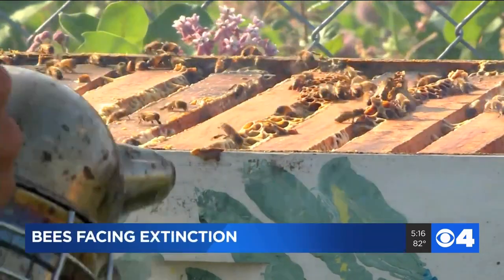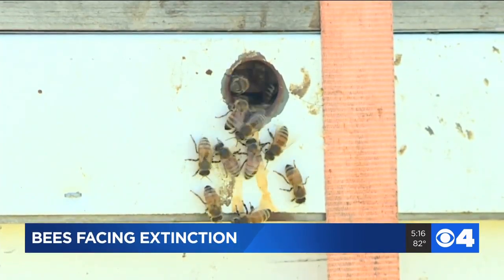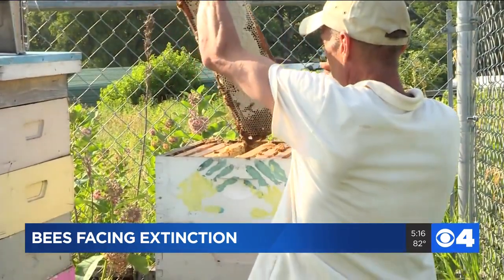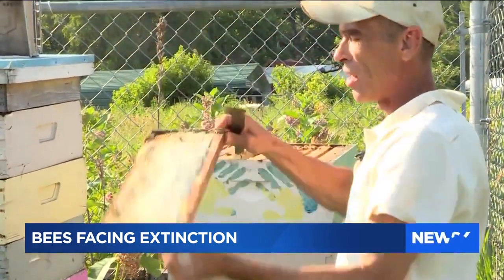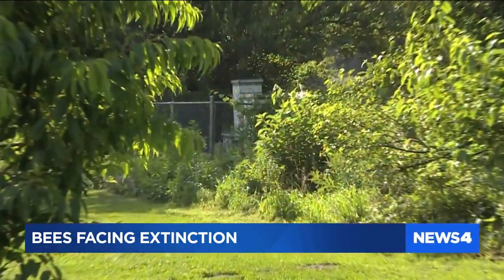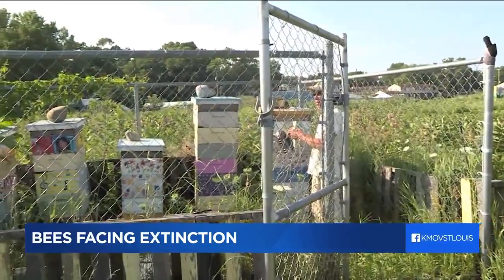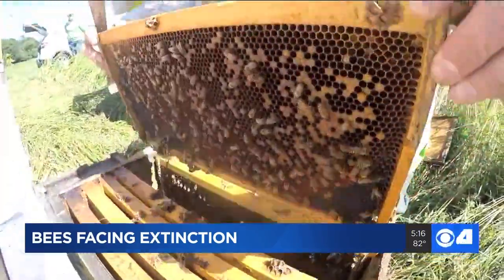That's because bee populations have been in decline for the last few decades. Extinction rates for pollinators have jumped to 100 to 1,000 times the normal rates, according to the Food and Agriculture Organization of the United Nations. Today, the U.S. has only 2.5 million honeybee colonies — less than half of the bee settlements it boasted 80 years ago.